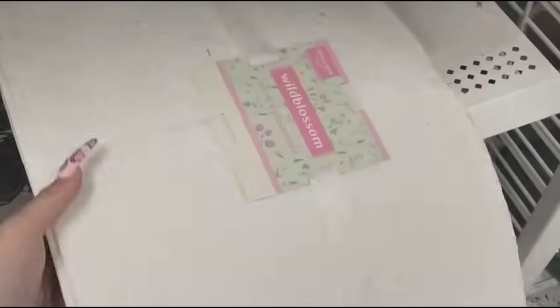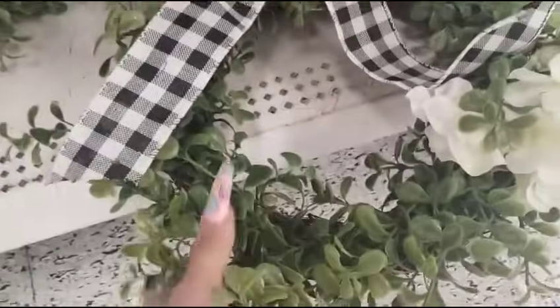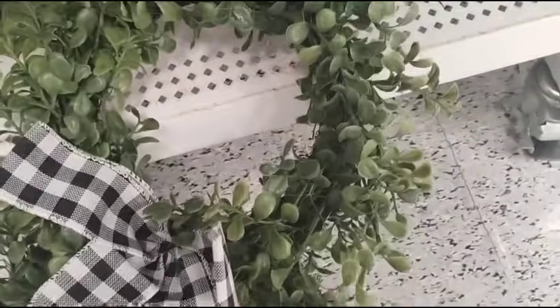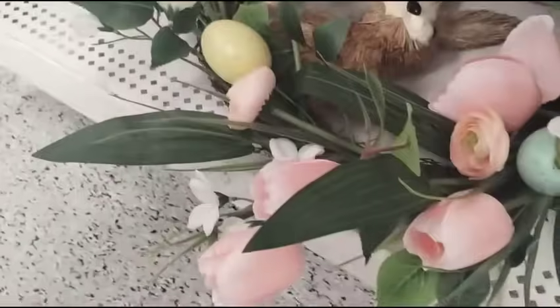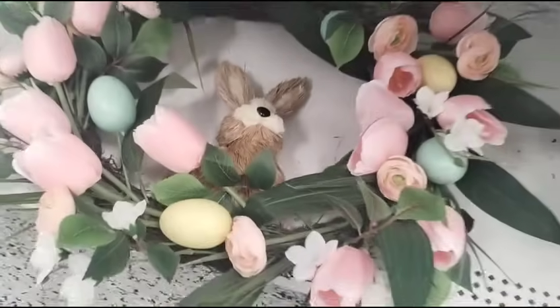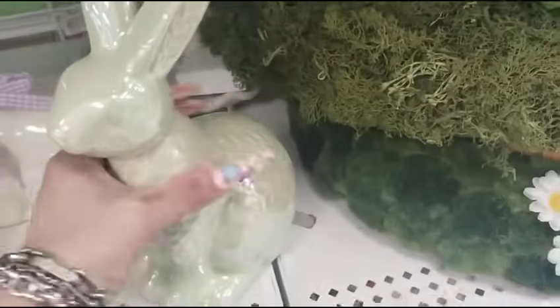Here are some white eyelet placemats, $12.99 for four. They also have this guy — this is cool too, coming in at $12.99. Ooh, look — the tulip one, that is so pretty, $19.99.